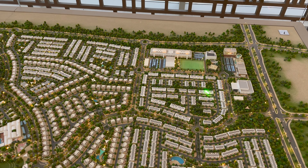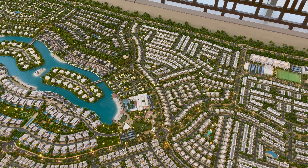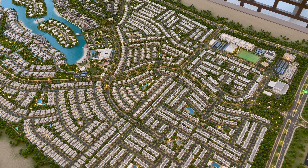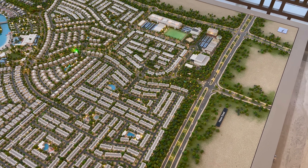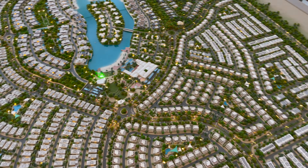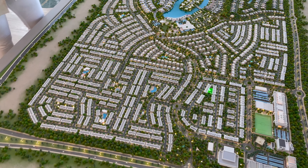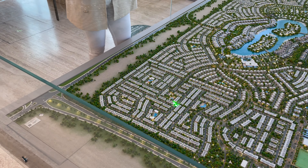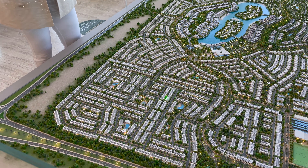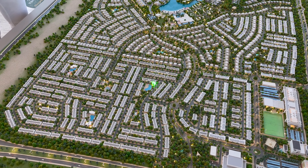Hi everyone. So what you're looking at in front of you is our signature project — around 3.2 million square meters of land occupied for Tilal Al-Ghaf. We introduced ourselves to the market around two and a half years ago with Elan. That was our first launch — three and four bedroom townhouses — and we are completing our first phase by the end of this year.